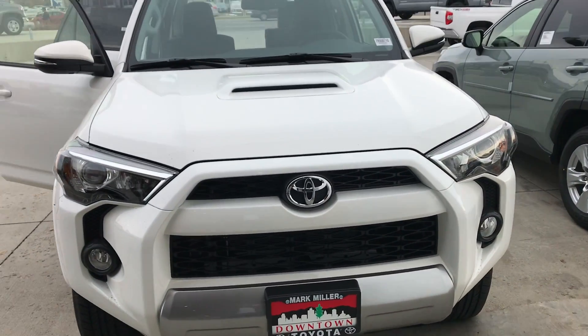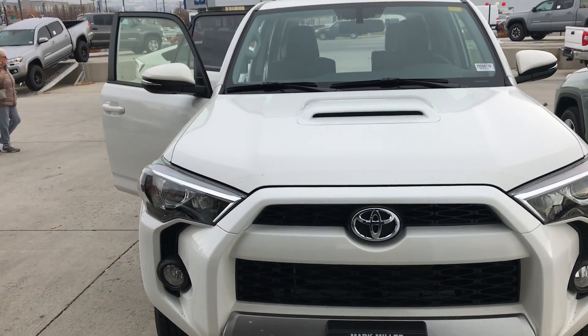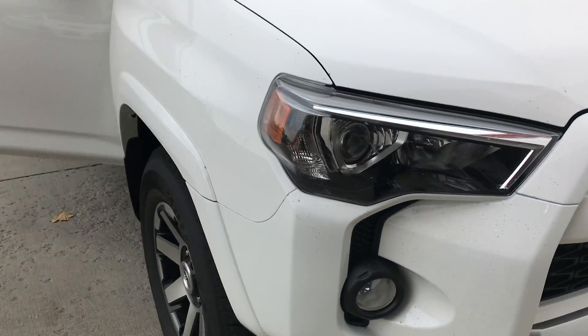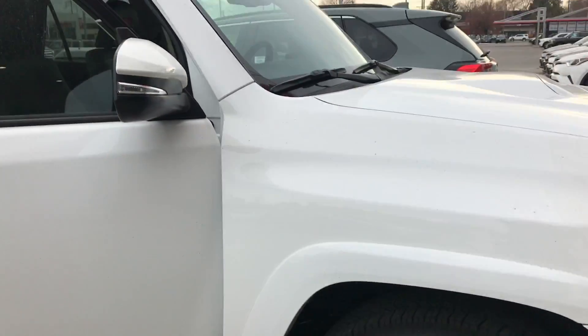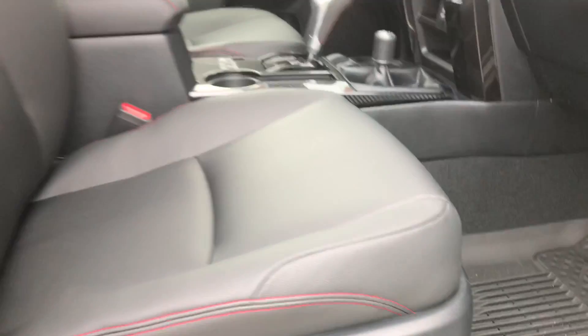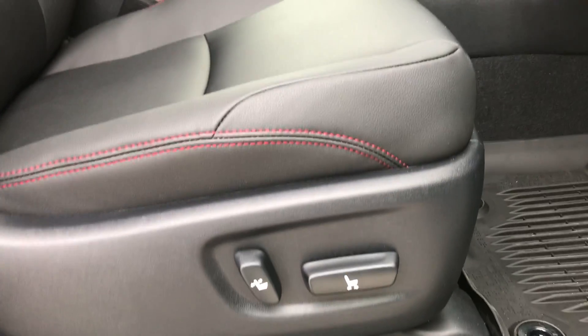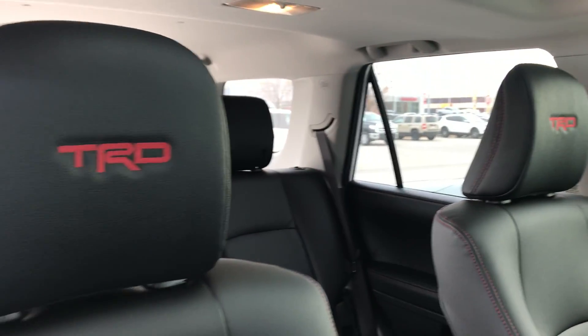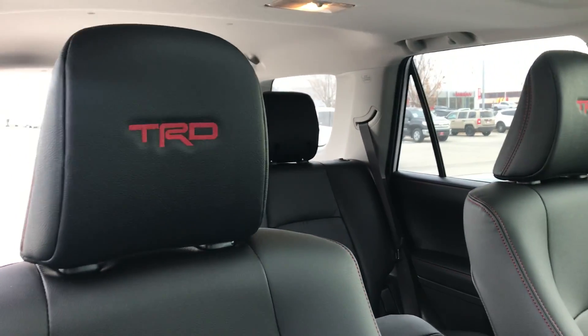Hi Matt, this is Sam here with Mark Miller Toyota. Right here I have for you a 2019 Toyota 4Runner TRD Off-Road Premium in the color super white. Starting with the interior, you've got your power driver and passenger seats, black leather interior with red stitching along the sides, and of course the TRD logo stamped into the headrests.